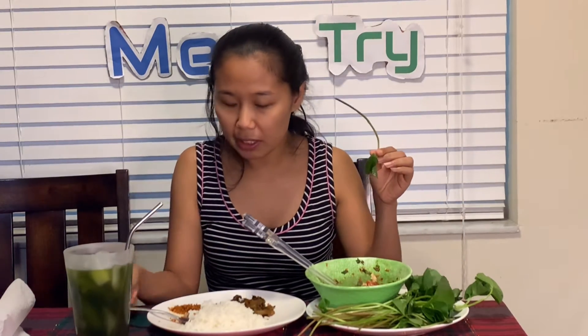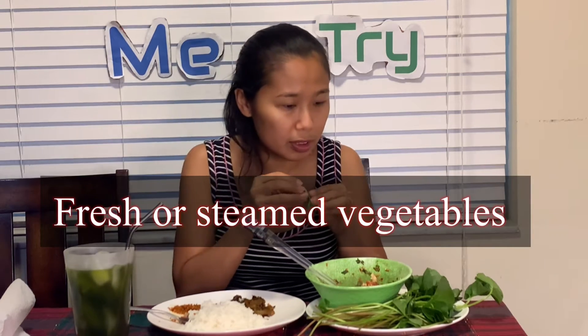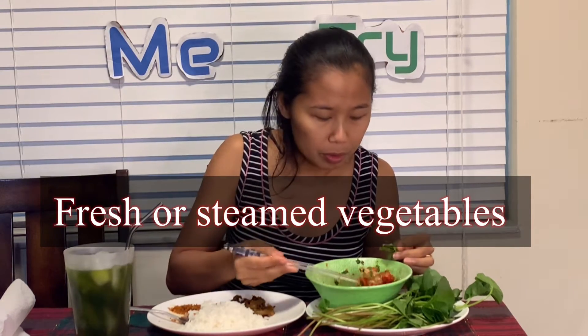And now we're gonna try the spicy egg salad. All kinds of spicy dishes we can eat with fresh vegetables — any kind you want. Today I got pennyworth, so we're gonna have that with the rice.